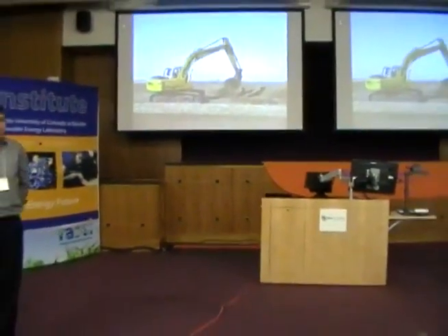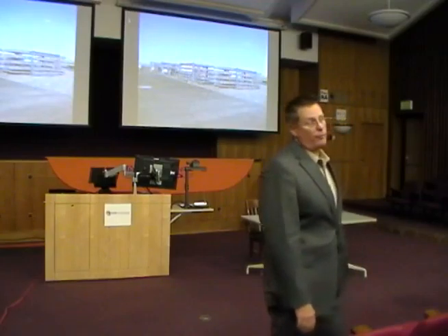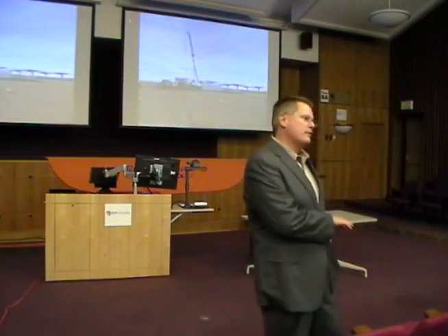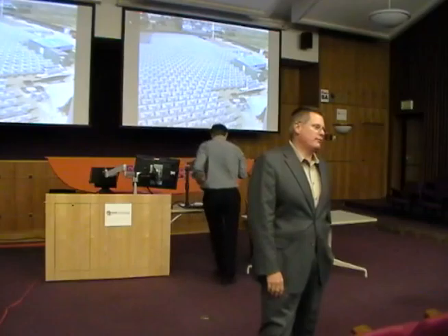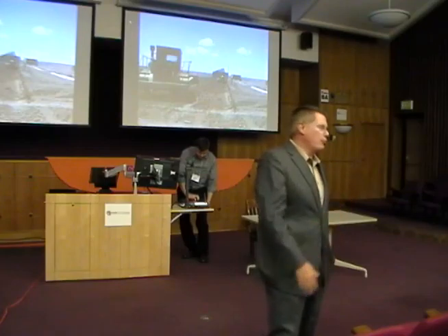Q&A: Companies bring their own scientists. SolarTec provides the space, the grid connection, and helps get through the permitting process. Even though it's a truncated process, there's still real-world experience valuable to scientists who don't necessarily have experience building large-scale things. SolarTec also helps with planning of the area so it can be modified with growth in the future, and with finding engineering and construction companies appropriate for the work.